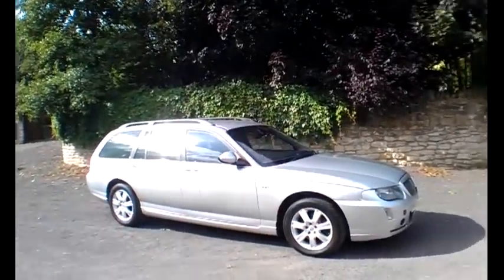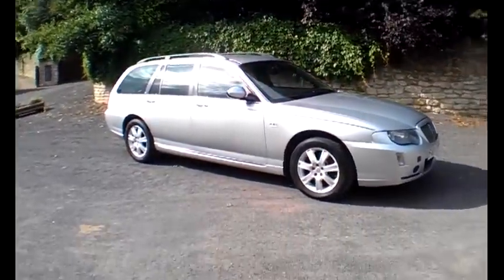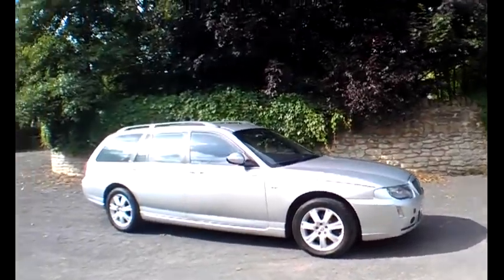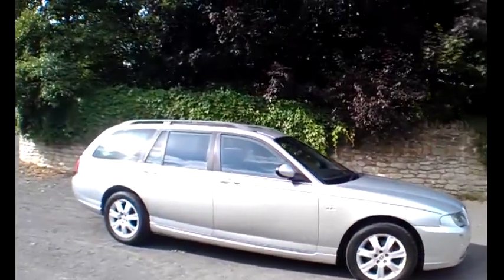Hello and good morning car buyers. I'm Neil, the proprietor of Bath Cars, and today's car is the Rover 75 CDTI Estate Connoisseur model. It's got a really nice bit of spec and history to it.